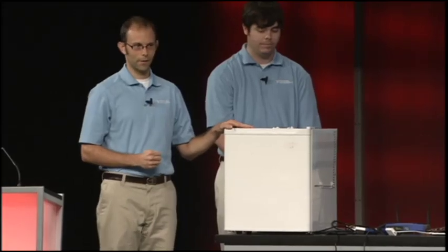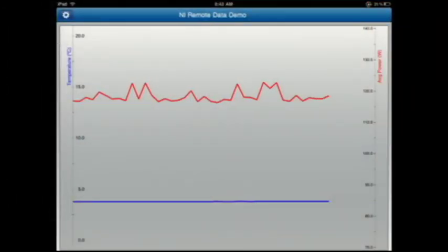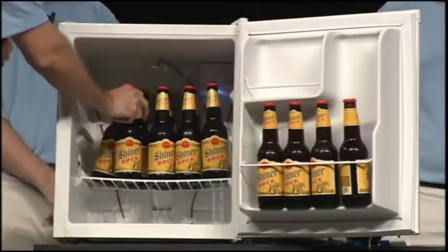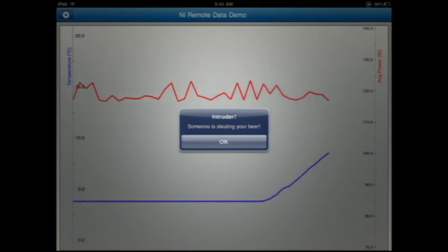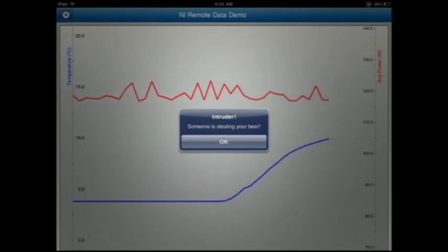I'm using a compact DAQ system to monitor both the internal temperature and the power consumption of this Frigidaire ZX7200 thermally insulated temperature chamber — at my desk, I just call it my beer fridge. The cDAQ chassis is connected to a Windows laptop, which is using LabVIEW web services to publish the measurements to the network. My iPad application then connects to these measurements, retrieves the data, and plots it on the screen. I've even implemented an extra feature: if I give a beer to a friend but forget to close the door, the temperature is going to rise and my beer is going to get warm — a catastrophe. So I programmed the iPad to let me know if something like that happens; it says, 'Intruder — someone is stealing your beer.'